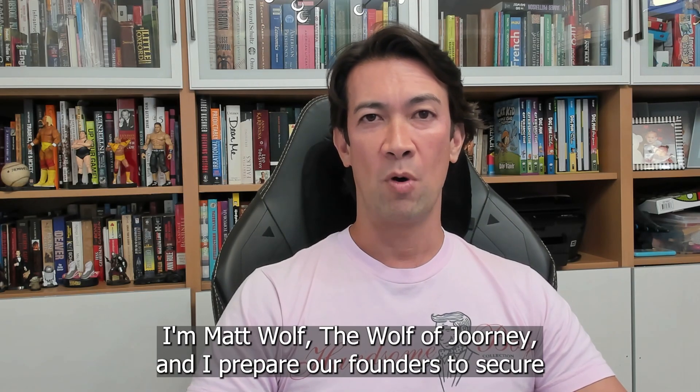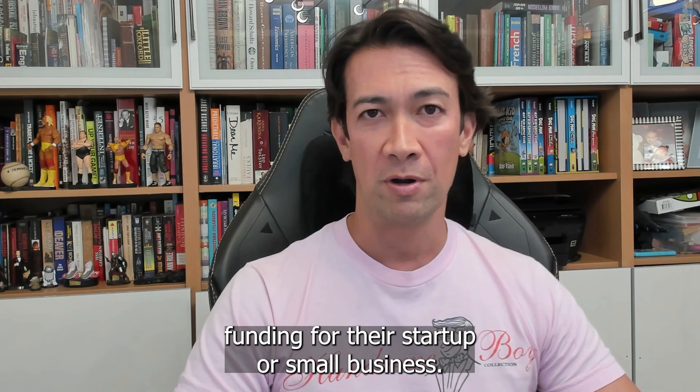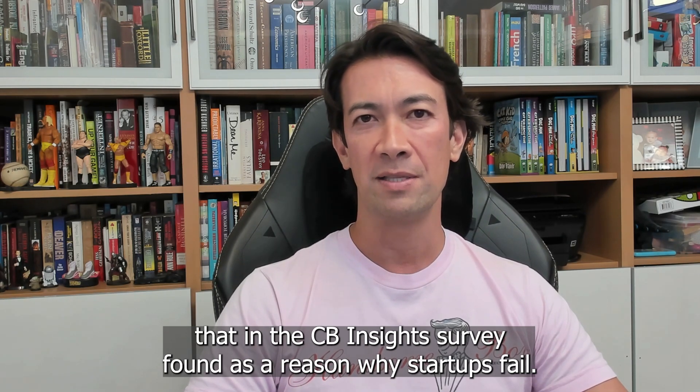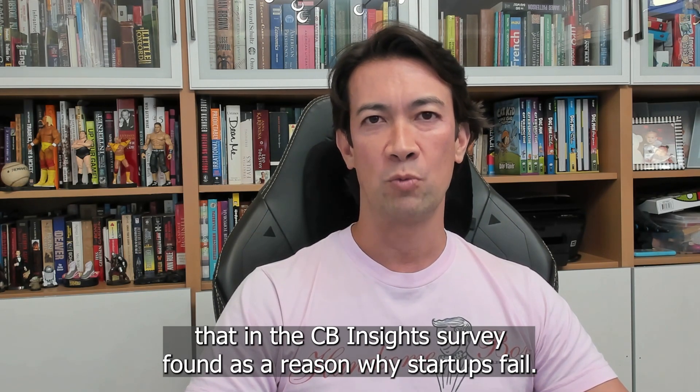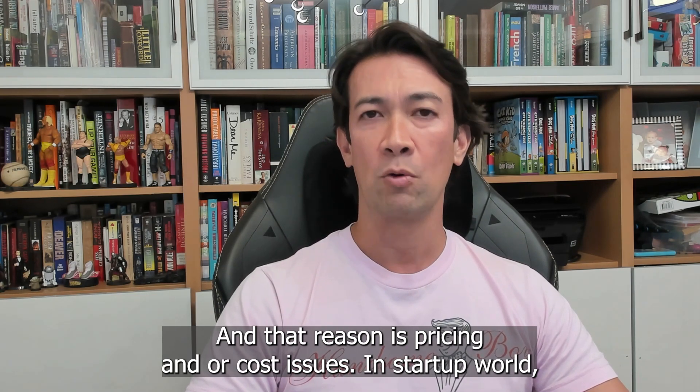Hey everybody, I'm Matt Wolfe, the Wolf of Journey, and I prepare founders to secure funding for their startup or small business. Today, I want to talk about reason number six that in the CB Insights survey found as a reason why startups fail, and that reason is pricing and/or cost issues.